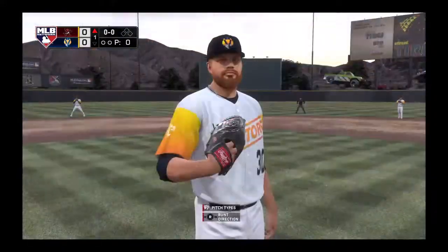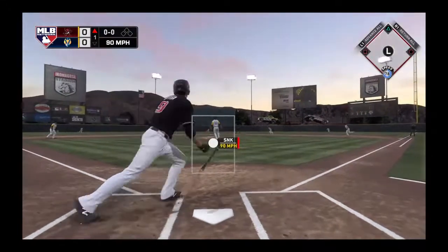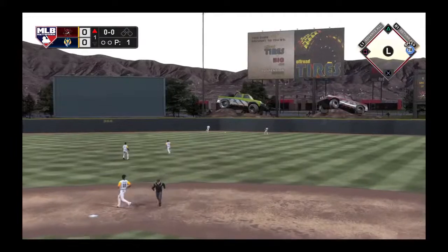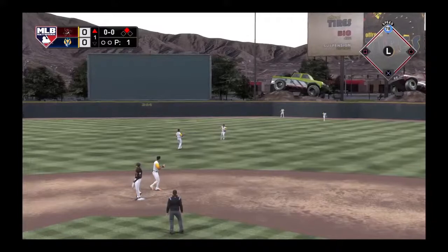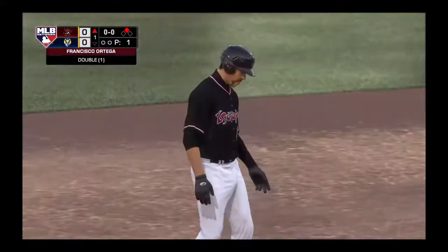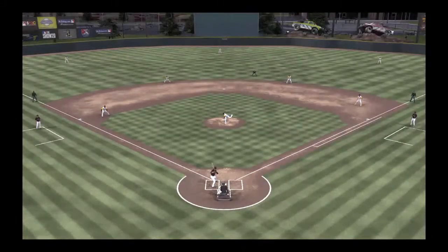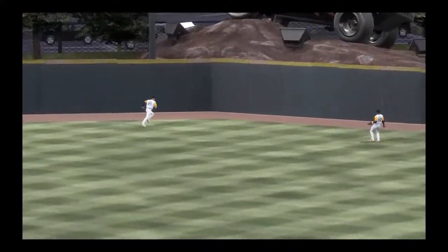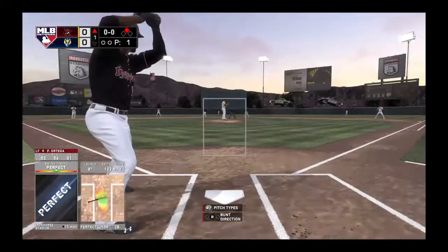Stepping in, Francisco Ortega, and we are set for baseball here this evening. Line drive — that's a base hit into the right center field gap. Legs churning, he's headed for second, and he is in at second base with a leadoff double. If that's any indication, I think we're going to see some aggressive at-bats in this one. He squared it up and winds up on second base after a nice line drive. Great opportunity to get on the board right out of the box.